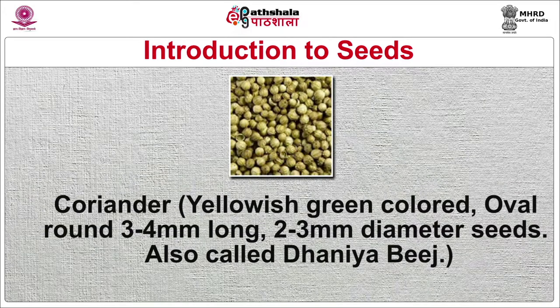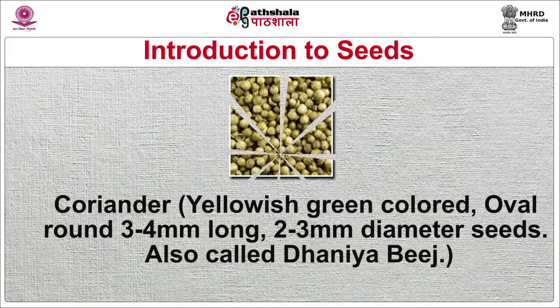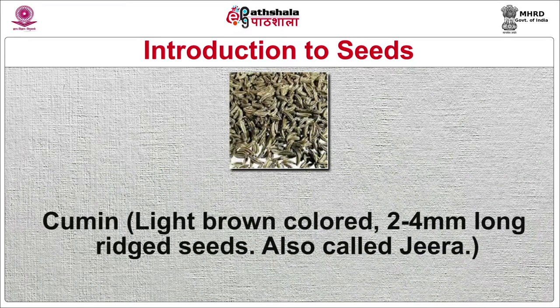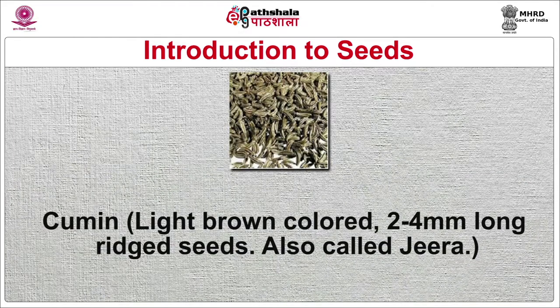Coriander seeds are yellowish-green, oval-round, 3–4 mm long and 2–3 mm in diameter, also called dhania seeds. Used roasted and powdered as a flavorful condiment in Indian, Pakistani, Sri Lankan and Bangladeshi cuisines. Cumin seeds are light brown, 2–4 mm long, also called jeera. In India they are roasted and powdered and used in tangy foods to enhance flavor. Cumin is also one of the five ingredients of chonk, and is used in curd-based salads and other Indian cuisines.